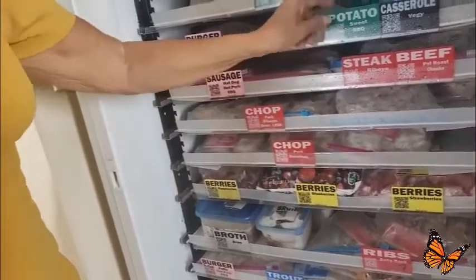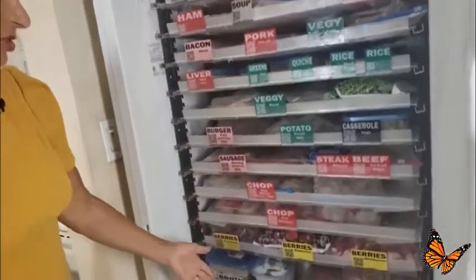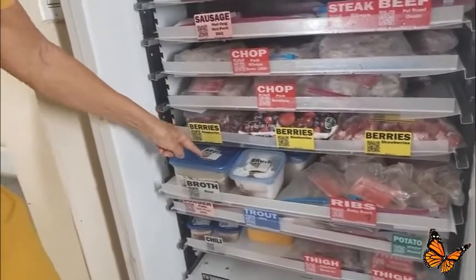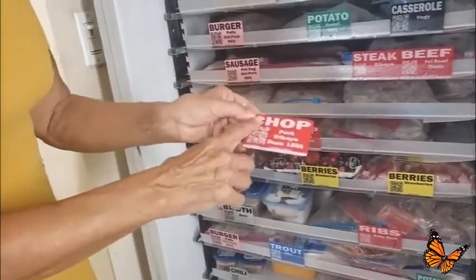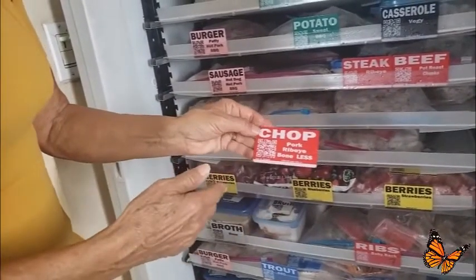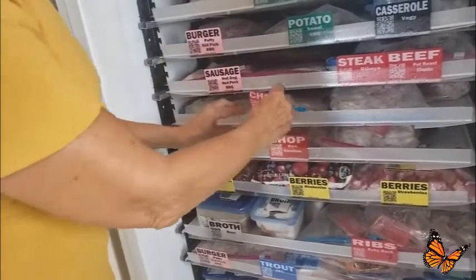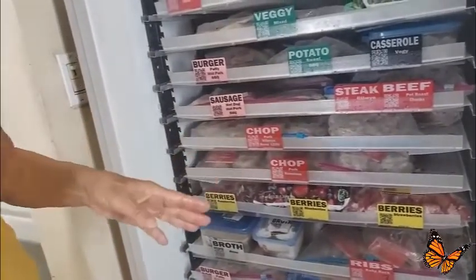Everything is color-coordinated - veggies, berries, and so on. You can put labels on the top of your containers as well. Back to the QR code: what if you were in the store and wanted to know whether to buy more pork chops because Costco has a sale? You can just scan it using our fantastic inventory tracker system and see it right on your mobile device.